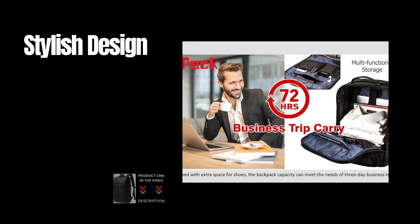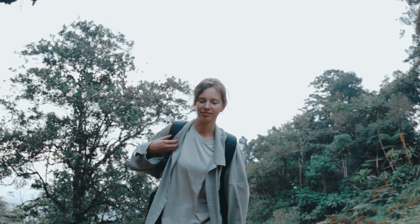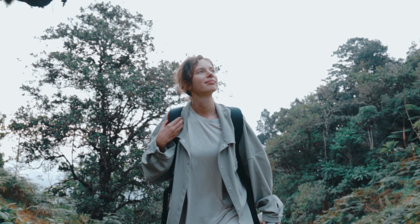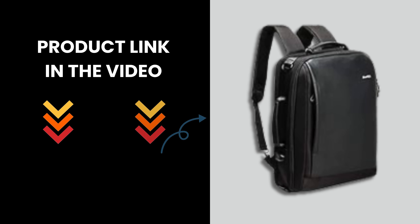Stylish Design: A minimalist, sleek design that suits both professional and casual settings. Choose the R.F.I.D. Anti-Theft Backpack for unparalleled security, comfort, and style. Visit our website to learn more and get yours today. Product link in the video description.